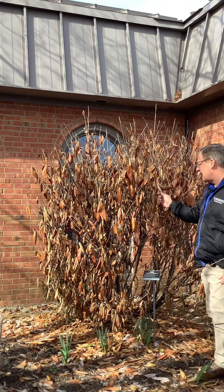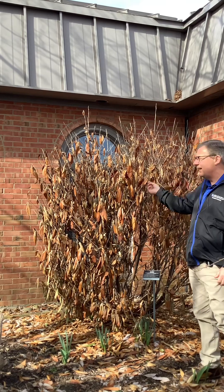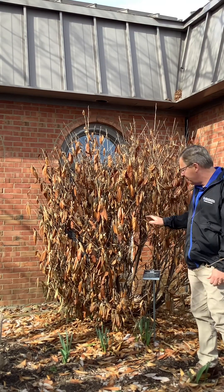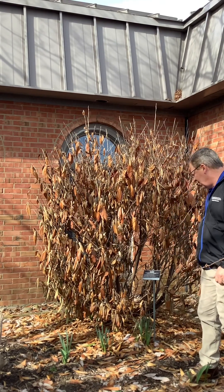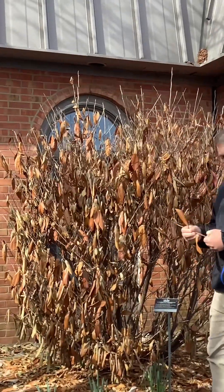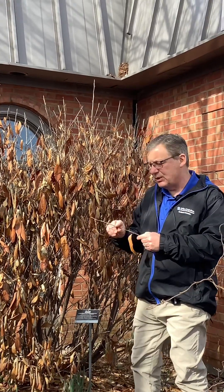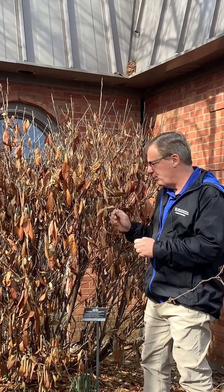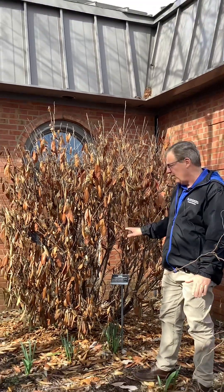This is a skip laurel, or cherry laurel — probably the one we're getting the most calls on. This particular plant is probably totally dead to the ground. If you take a knife or your fingernail, break one of these off and scrape it — if you do not see any green underneath, this is probably all dead material. If it breaks off like this, it's probably dead. This may not recover; that may be an outright kill.